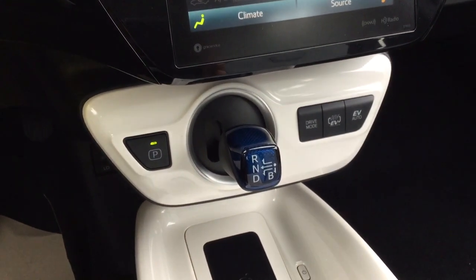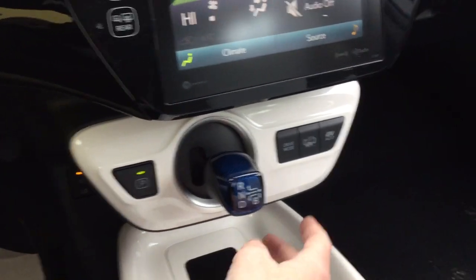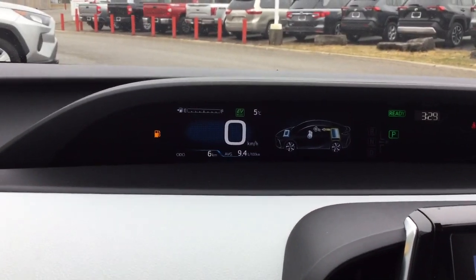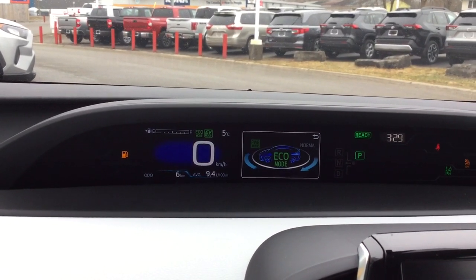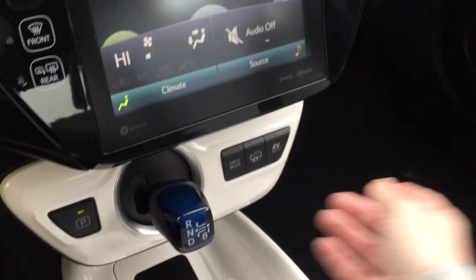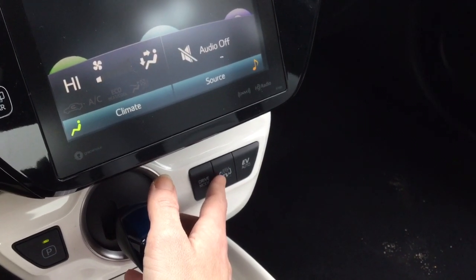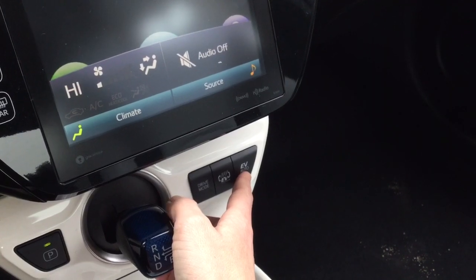It has an electronically controlled variable transmission with a gear shifter and park button. The different drive modes are shown in the multi-information display screen — you have power mode, eco mode, and normal driving mode. You also have hybrid mode and EV mode. It'll mostly use the hybrid battery but switch simultaneously into hybrid mode and then EV, which is just for the hybrid battery.